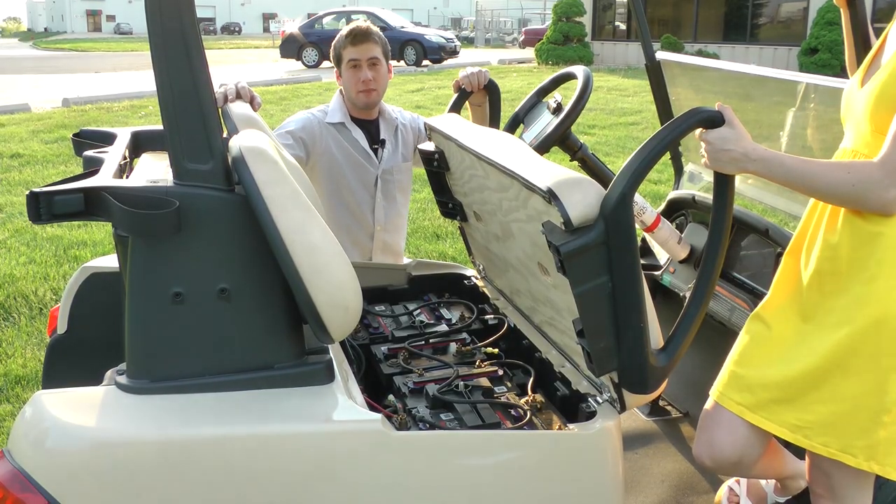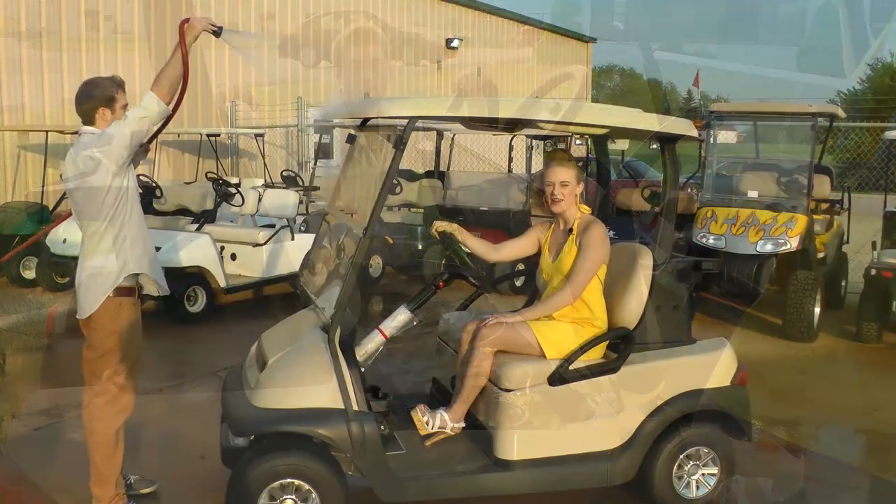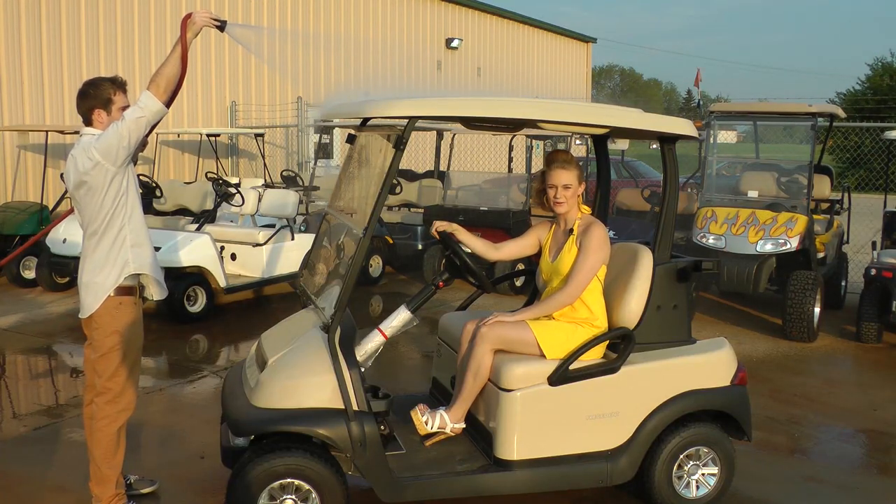The Club Car has six big eight-volt batteries. The monsoon top system keeps you dry when you're wet.